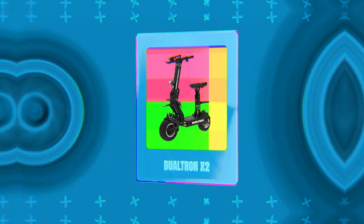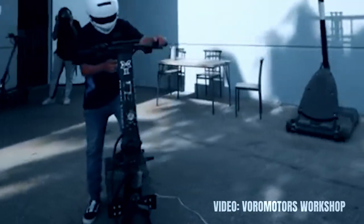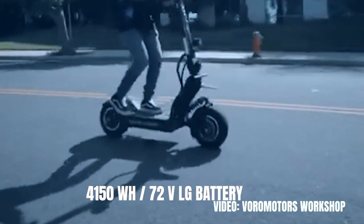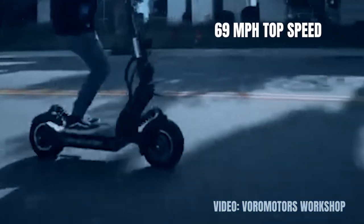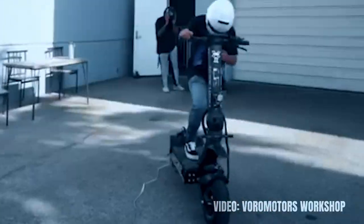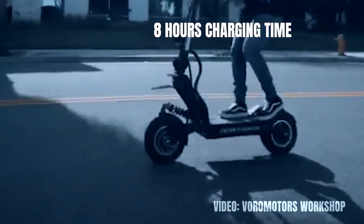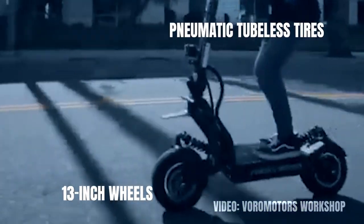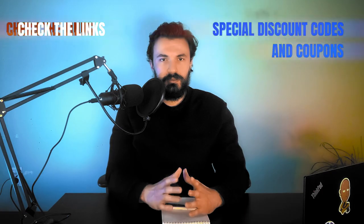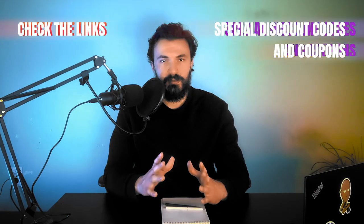At number 4 we have the Dualtron X2 with a price tag of $6,500. This is an absolute demon of a vehicle. It comes with 8,000 watts of motor power and a 4,150 watt-hour 72-volt LG battery, which translates into a top speed of 69 miles per hour and a range of 93 miles. While these numbers are just slightly smaller than its most expensive competitors, the X2 comes with a very short charging time — just 8 hours. It has large 13-inch wheels, pneumatic tubeless tires with high recommended tire pressure, and dual spring suspension for great riding comfort. The link and coupon code for a free extended warranty are in the description.